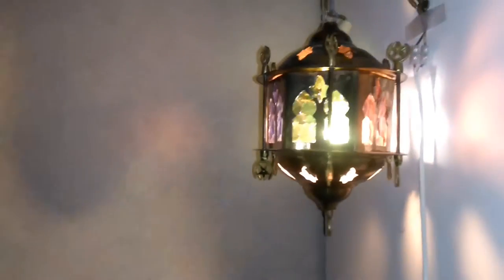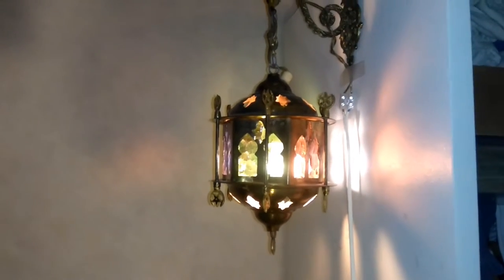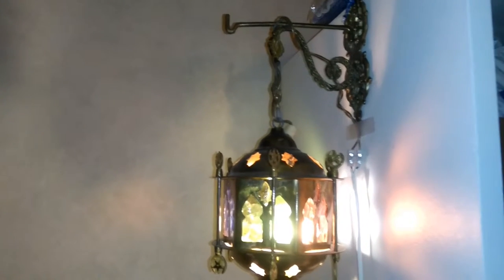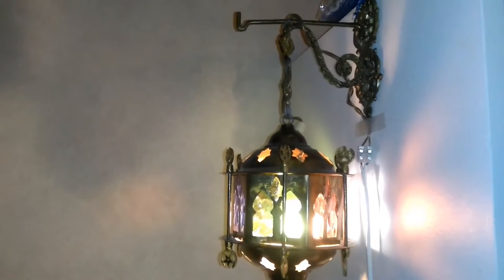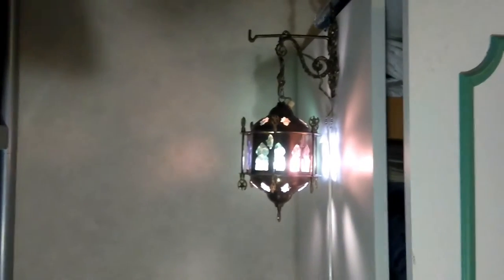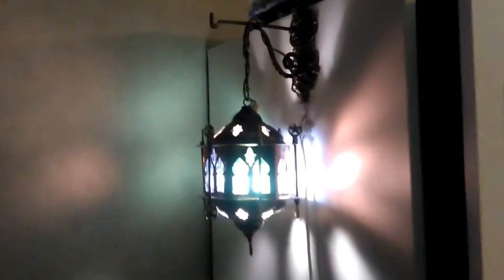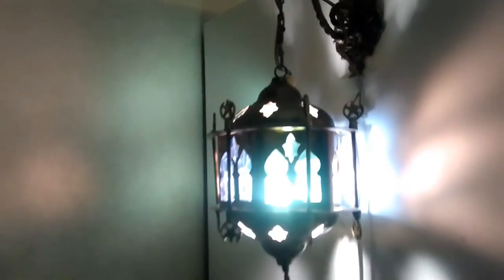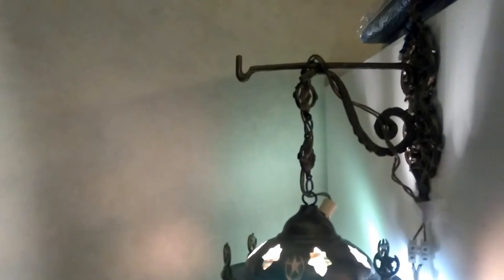Does anybody know how old this is? I have had this in my childhood, so it must be at least 40 years old. It's a cozy lamp made of metal, and it uses a regular old-type 230V alternating current bulb.